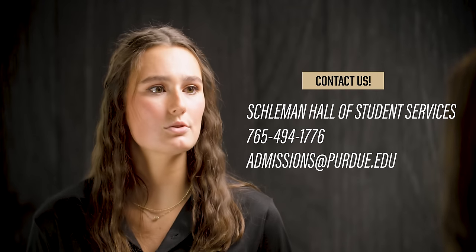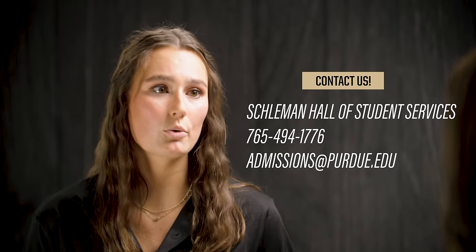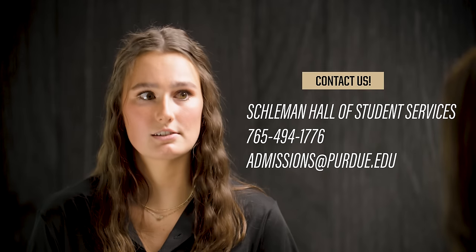Who can I contact if I have a question about the admissions process? There are a couple different ways you can contact us. If you're here on campus, the Office of Admissions takes drop-ins for pretty much the entire day during regular business hours. You can come in and meet with an academic counselor in person. If you're not able to join us on campus, we can also be reached by phone or by email. All of our contact information is on our website, so never feel afraid to reach out and ask your specific questions.